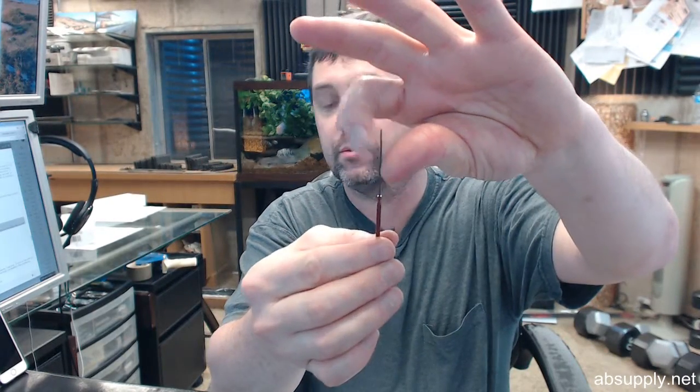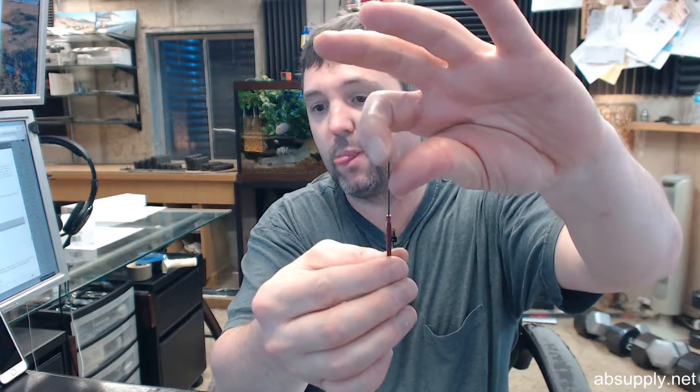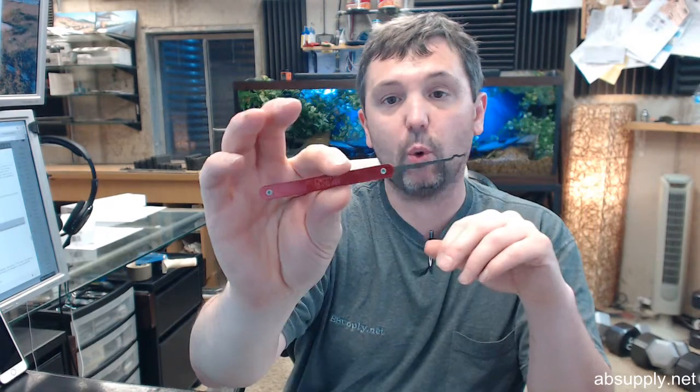28 thousandths of an inch thick tempered steel, aluminum handle — very nice quality pick from HPC. That nice quality and HPC all go together.